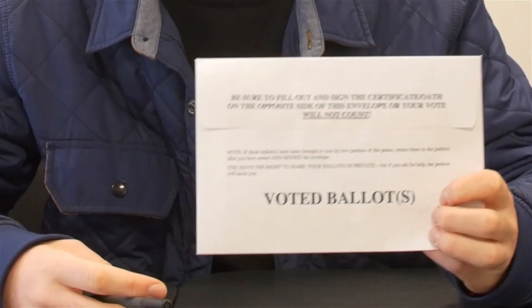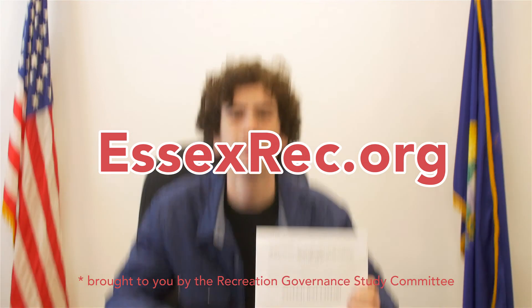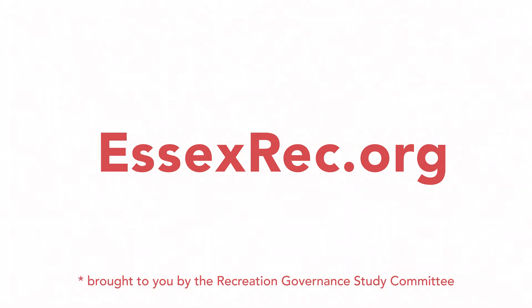For more information, visit EssexRec.org. All right, everyone — we'll see you next time!